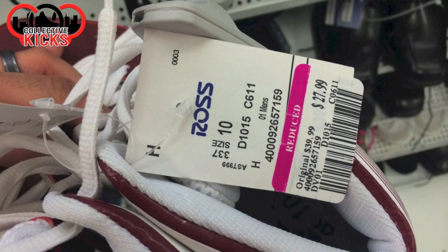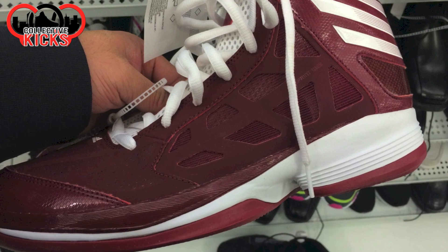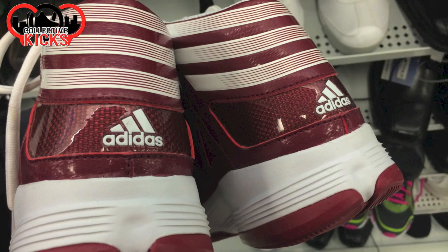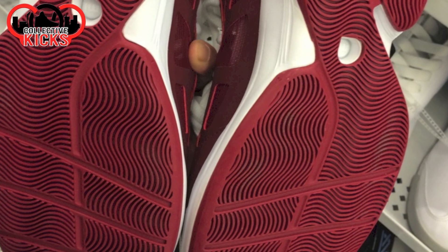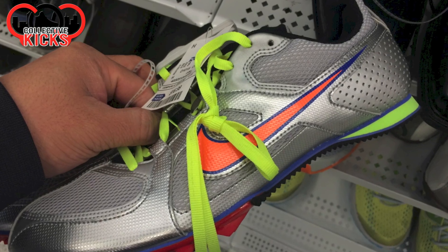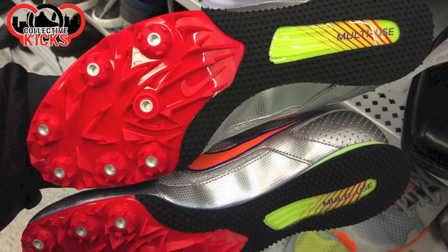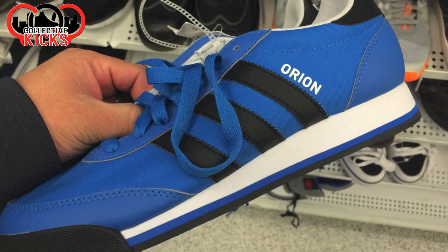These ones are just some random Adidas, and they were $28 — not bad price, pretty cheap. I don't know if these are a signature model or not. They did have some signature model ones there as well. Just some random shoes. These ones are $17 — track and field shoes. Sometimes it's good if you are in track. I actually did track in high school. Kind of fun to see they have some things like that for a cheap price.